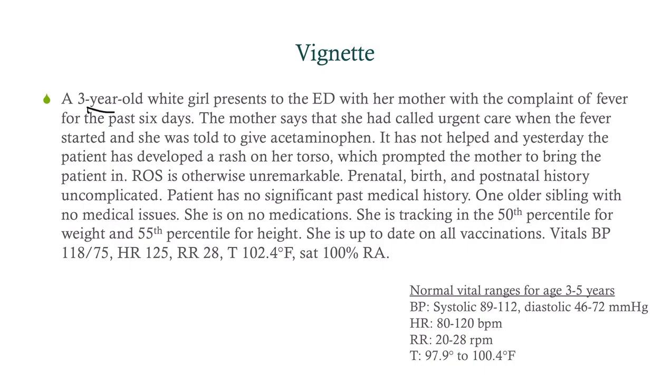We have a three-year-old white girl coming in to the ED with her mom, complaining of a fever for the last six days — a long-standing fever. Mom says she called urgent care when the fever started and was told to give acetaminophen, but it hasn't helped. Yesterday she developed a rash on her torso, which prompted the mother to bring the patient in.